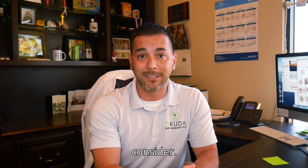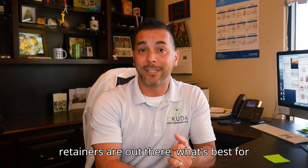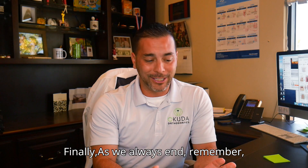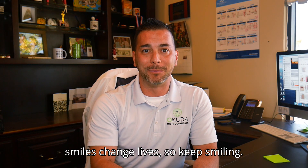We made another video about retainers. If you're interested in what kinds of retainers are out there, what's best for you, and why it's important, you can click the link below. Remember: smiles change lives, so keep smiling.